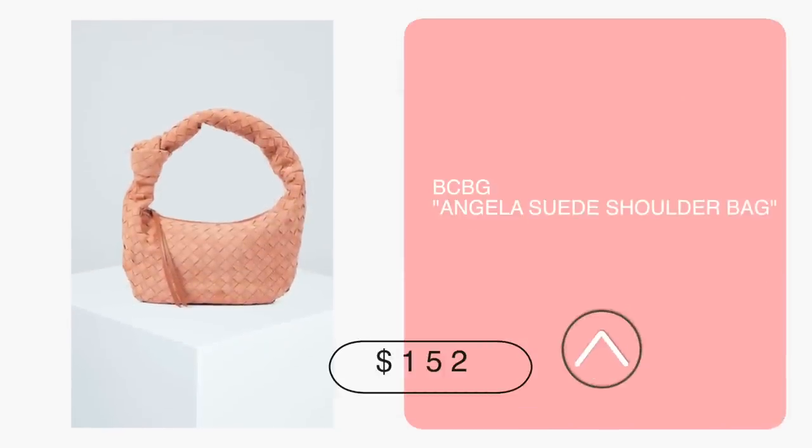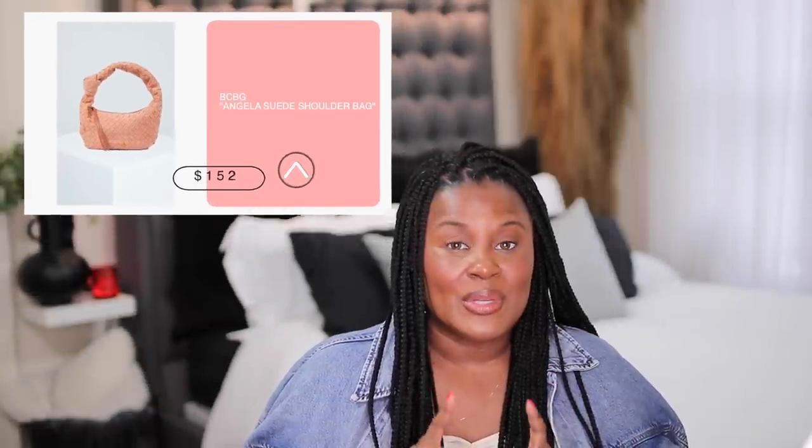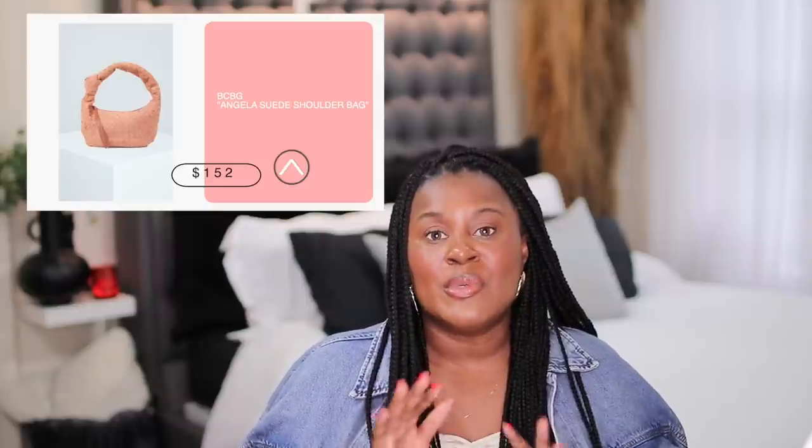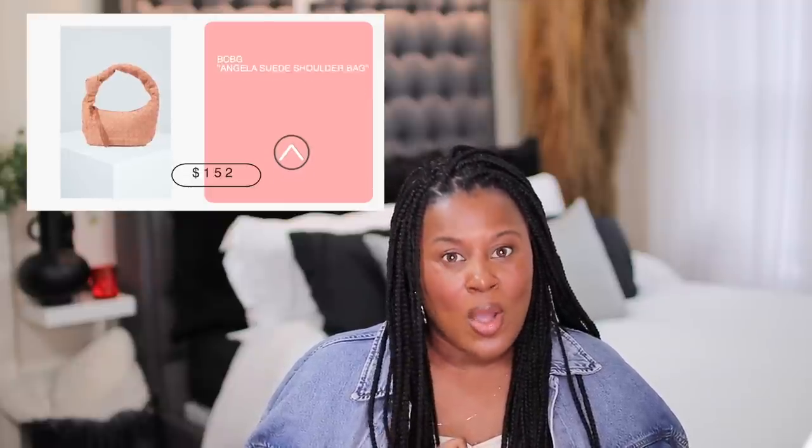I don't talk about BCBG often — I don't always find something I absolutely love, but I found two things. This bag is real suede, originally $278 and on sale for $152. We all know what it looks like, and we all know there are tons of Bottega dupes out there that are not leather. This is leather suede in a beautiful color — maybe even to go with that suit from H&M. Wear that with the H&M suit: a perfect little outfit, very cute.